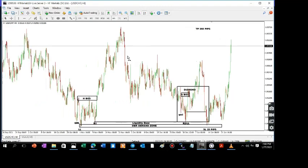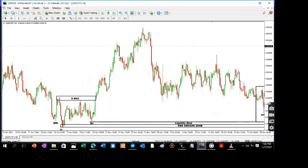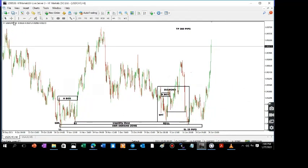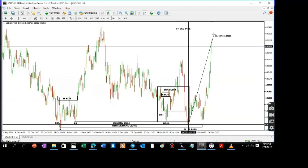This was a beautiful setup. It made all our criteria and we actually sent this signal to our private community. Looking at it right now, from the time that we entered this trade, the market has moved over — that's about 240 pips.